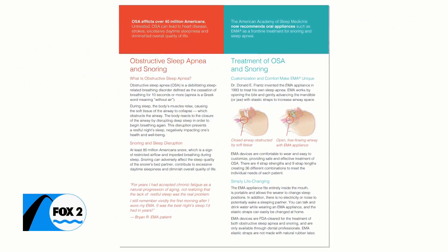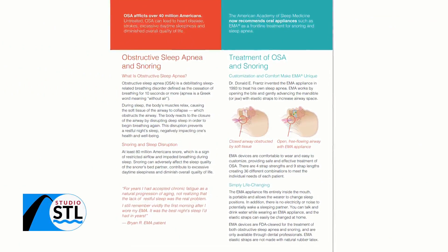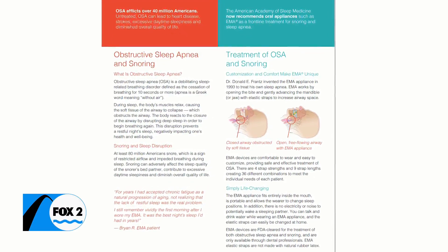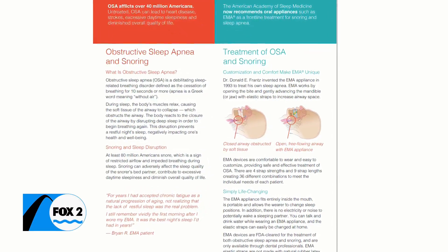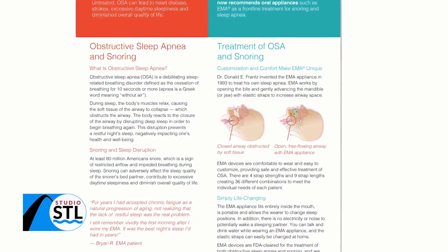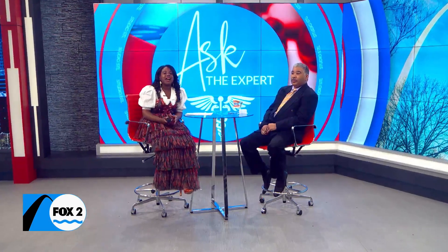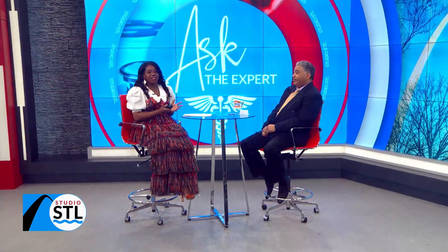When it comes to sleep apnea, most people think that treatment is a CPAP machine, which comes with a whole other array of problems. This Axie Medical Expert segment has been sponsored by the Midwest Smile Family and Cosmetic Dentistry. Joining me now is Dr. Kenneth Osmer with an alternative to that CPAP.